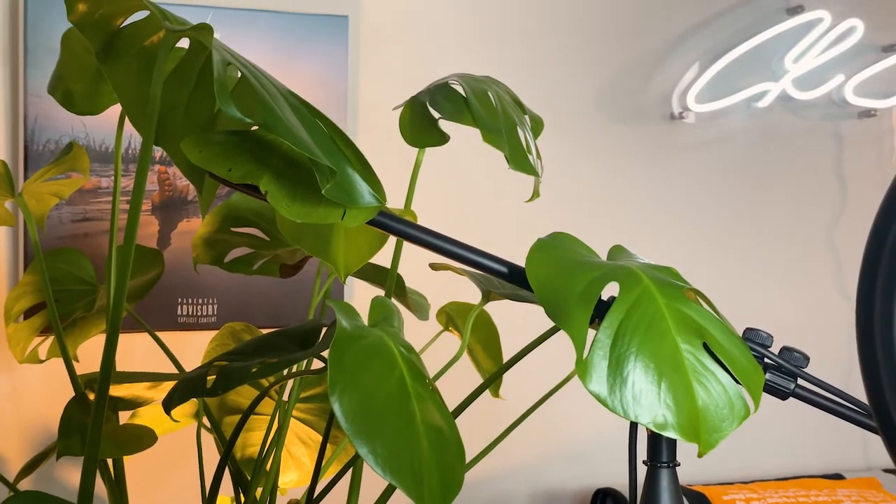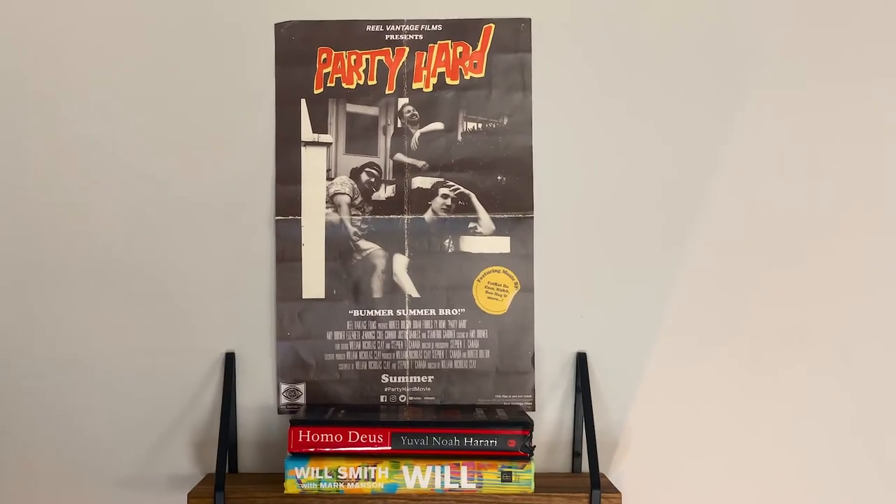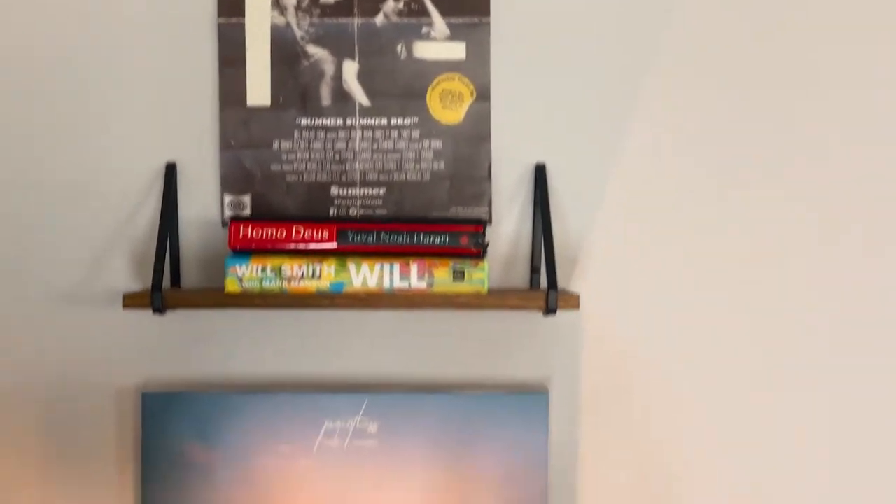Then we got Bianca here — Bianca was about $30, got her on Facebook Marketplace. She is super healthy, super big. Love that about her. We got my Pointless album cover right here. I printed this out when Pointless dropped in 2020 — that was the EP. A couple of books that really inspire me: Homo Deus, which I'm still in the middle of reading, and Will Smith, of course. And we got the Party Hard poster, which is a movie that I was in — super awesome.